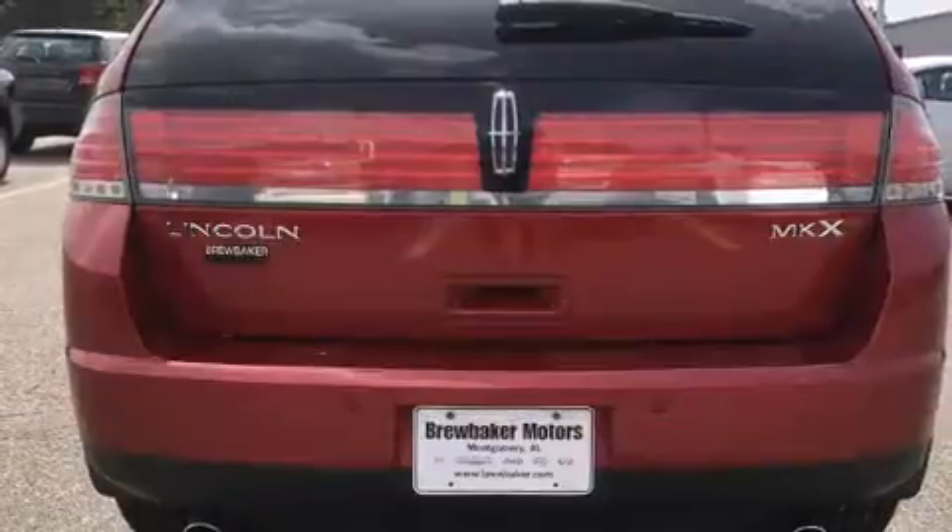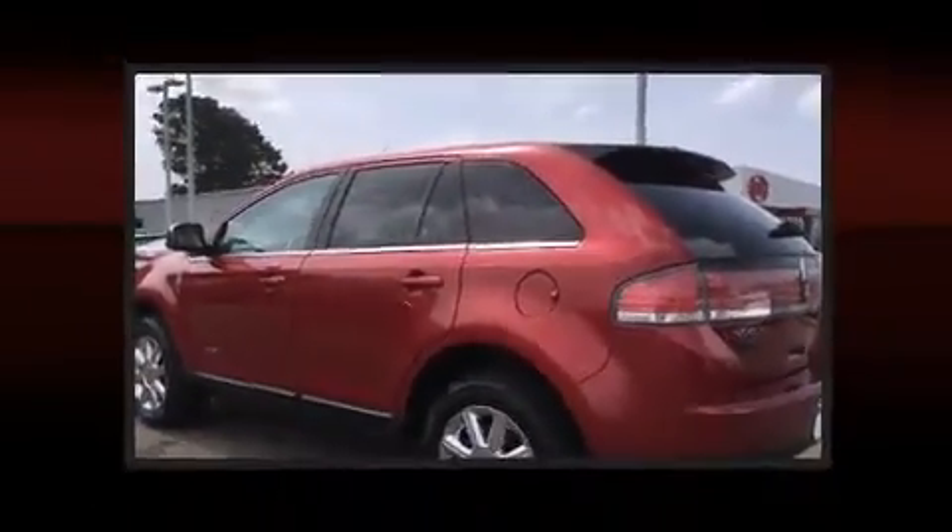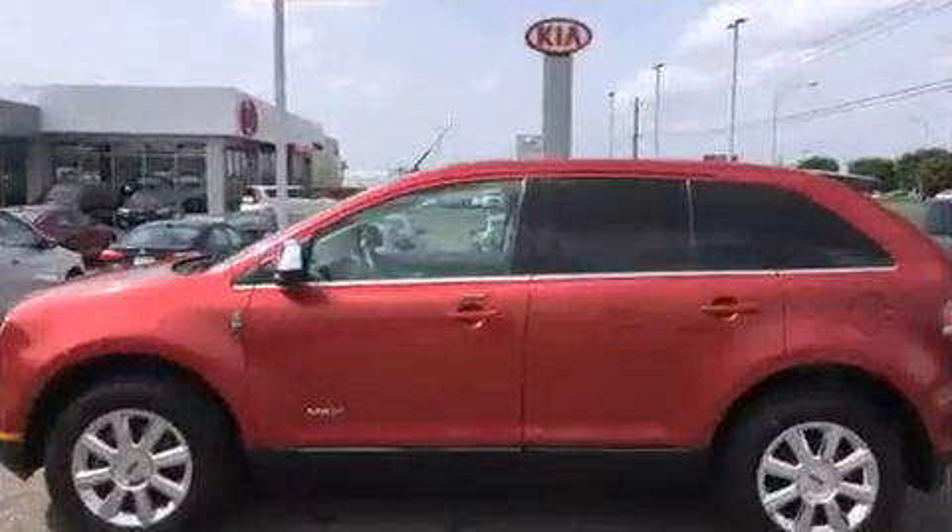It distinguishes itself from the competition with features such as an outside temperature display, automatic dimming rearview mirror, automatic dimming door mirrors, fully automatic headlights, rear wipers, and power front seats.